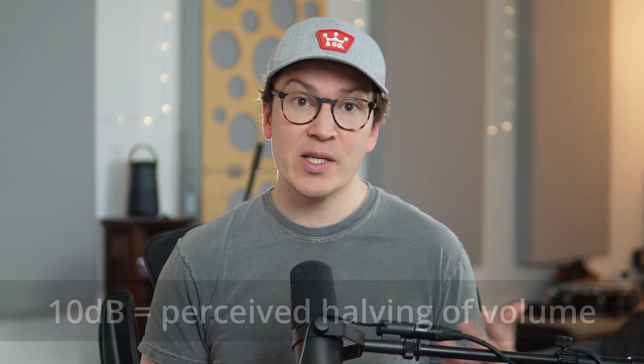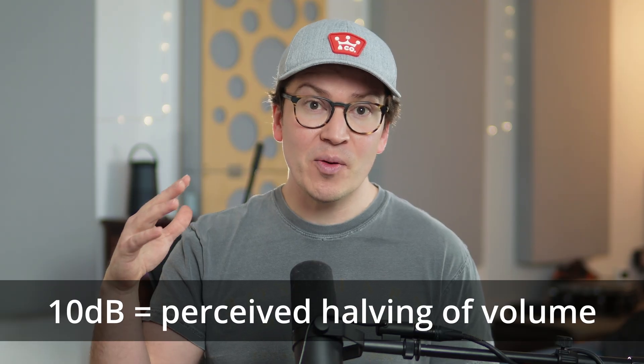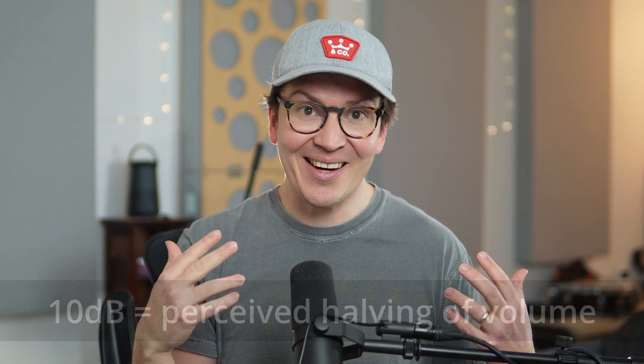You might be wondering: what does 6 dB sound like? Well, 10 decibels of transmission loss equals a halving of sound perception to the human ear. So if you turn down a speaker by 10 decibels, that comes across as a halving of volume. A doubling of mass is not quite, but close to a halving of volume — and that's how we understand mass's impact on our soundproofing assemblies.